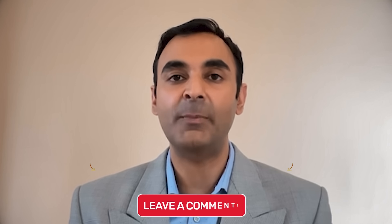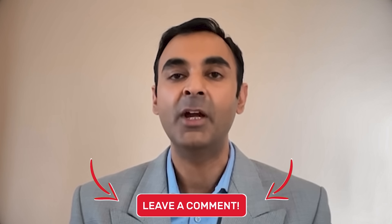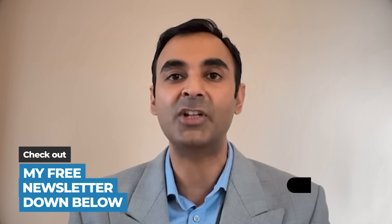Thanks everyone for listening. Let me know your thoughts down below. If you get the blood test done and you feel comfortable sharing the result down below, please do so — because the more people that know about the pandemic of insulin resistance and how it is driving so many of our physical and mental issues in society, the better. Dr. Sunil Dand — check out my online course and my uncensored platform, links are down below.